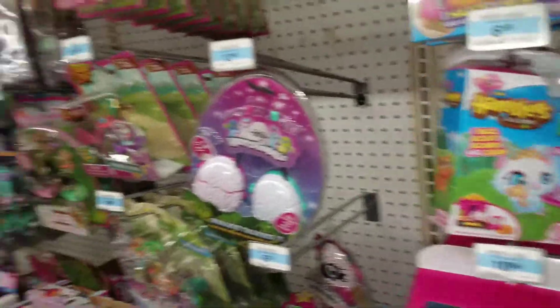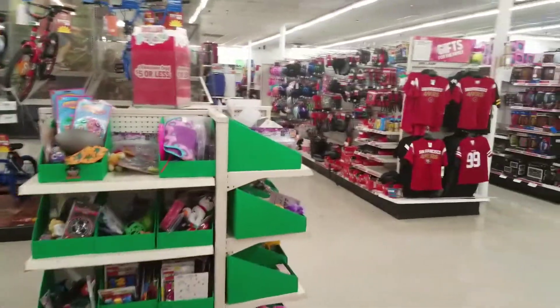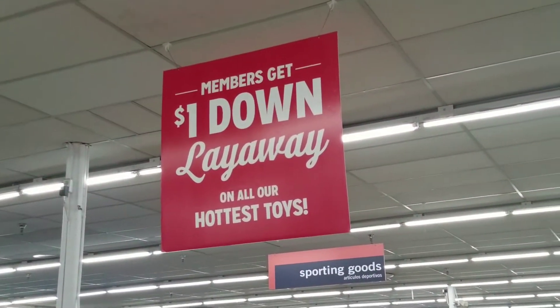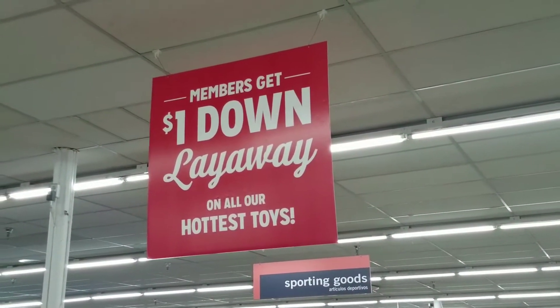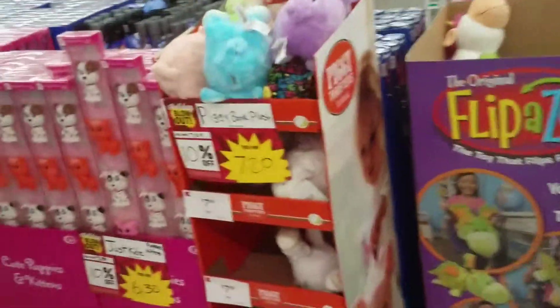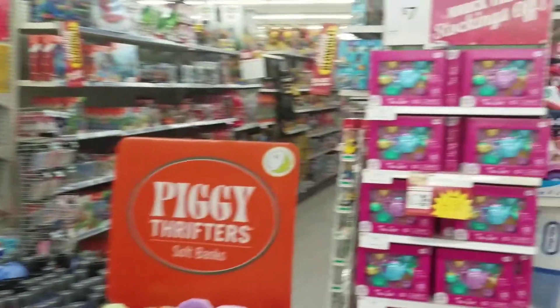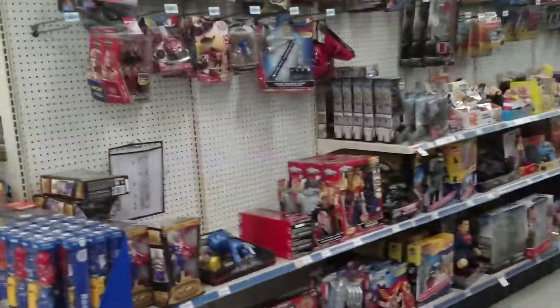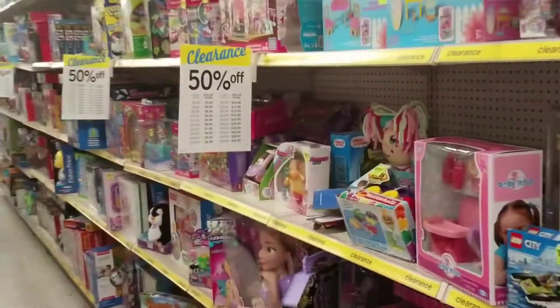Happy hunting — check your local Kmart, your mileage may vary. Also worth pointing out: Kmart has $1 down layaway, just saying — who doesn't have a dollar? It looks like they're gearing up. Look at all the toys in this section, all the clearance toys. Let me show you this section right here.